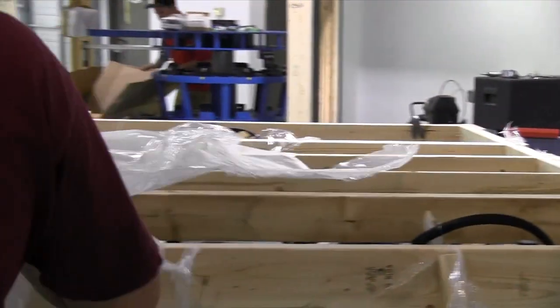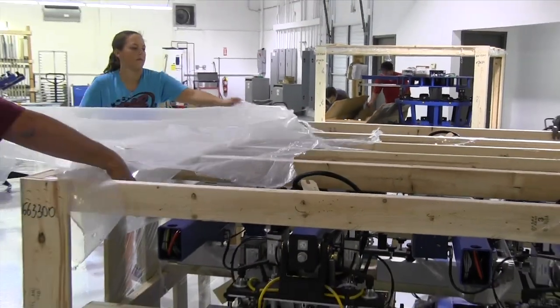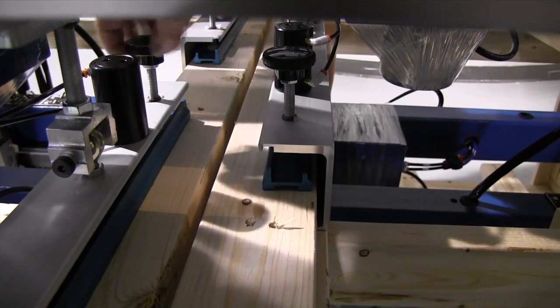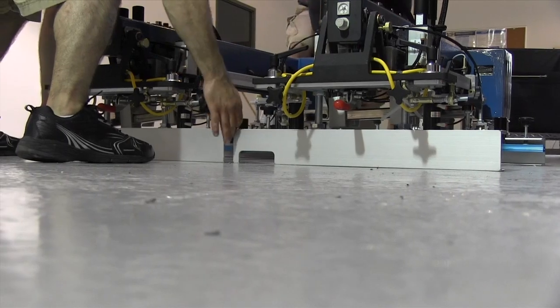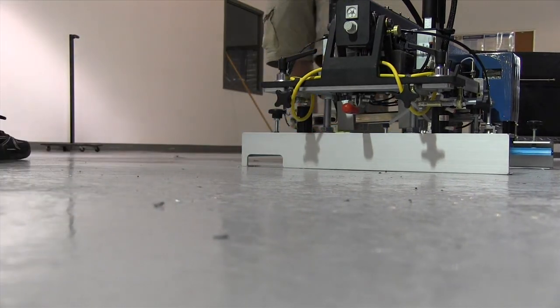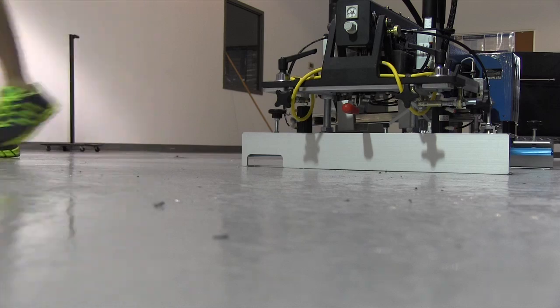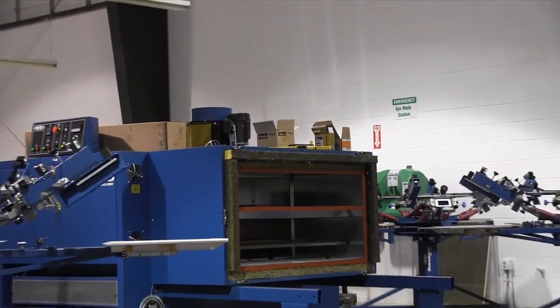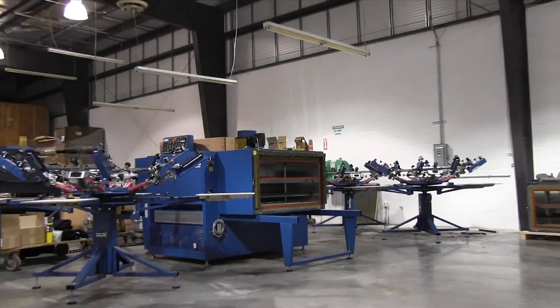Just three short years after its first shirt rolled off the press, R&R Enterprises, a St. Louis area business, has emerged as a leader in the screen printing industry. Aggressive expansion has been a familiar theme throughout the R&R success story, which adds another chapter with the addition of a new eight-color automatic press, three manual presses, and a new dryer, all from equipment supplier M&R Print.